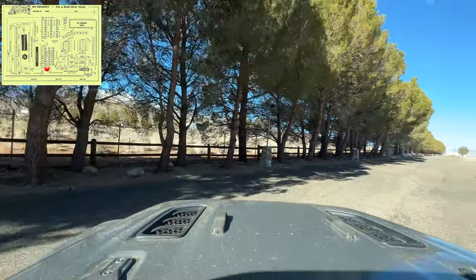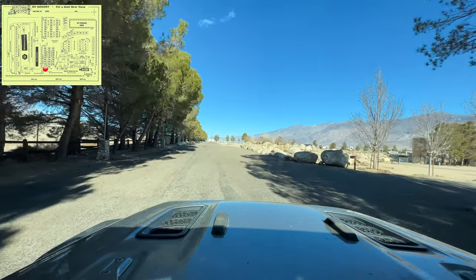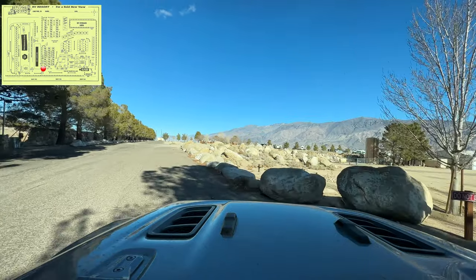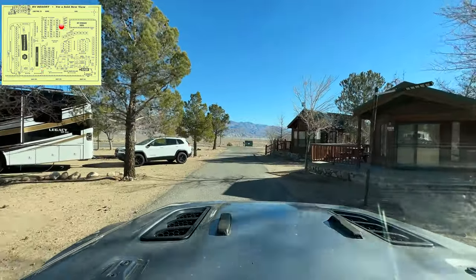This is the 395 freeway right in front of us. It's a little loud at night, but not bad — you can hear vehicles going by, but it's definitely not enough to keep you up at night or anything like that.